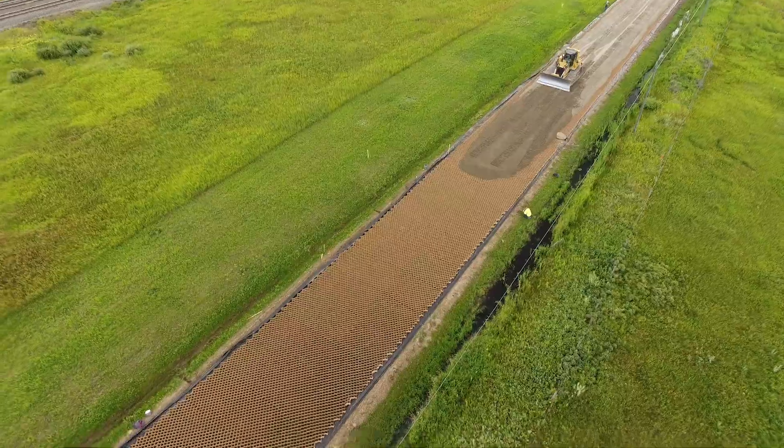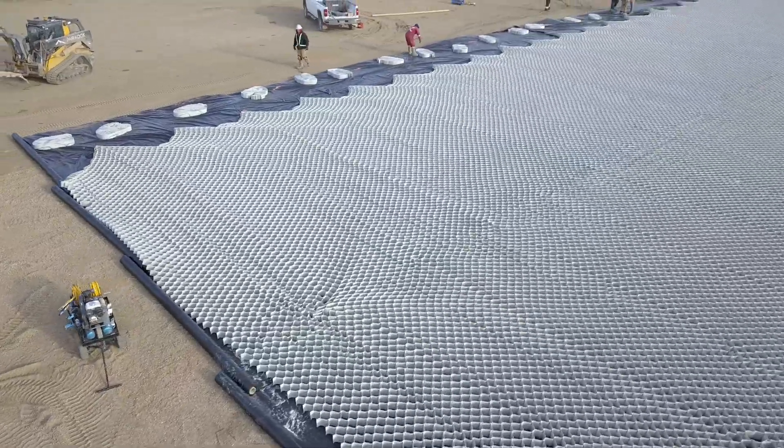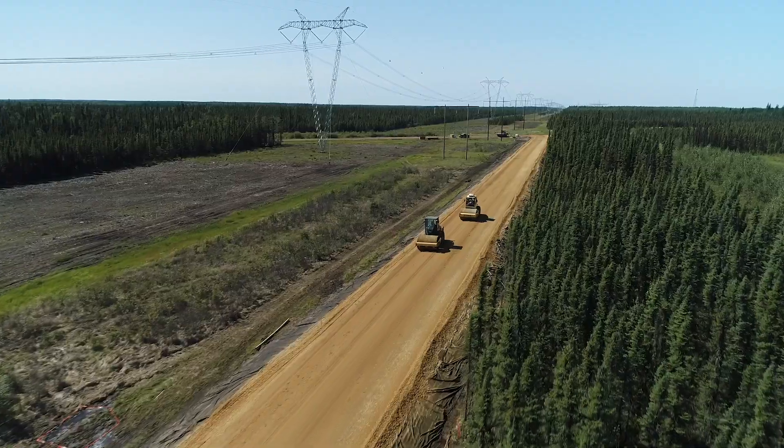ToughCell can be used to build not only roads, but also rail, paths, earth stabilization, and paved and unpaved infrastructure.